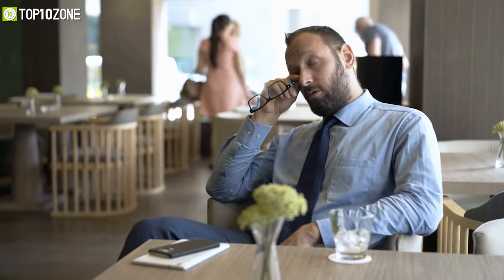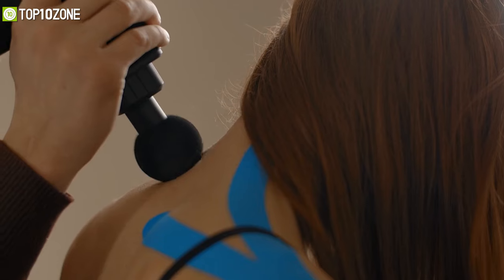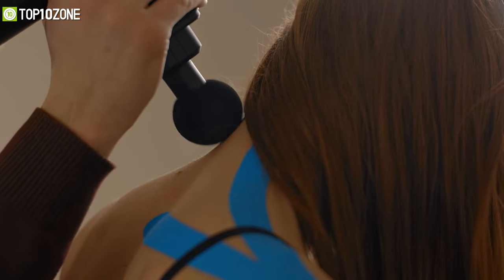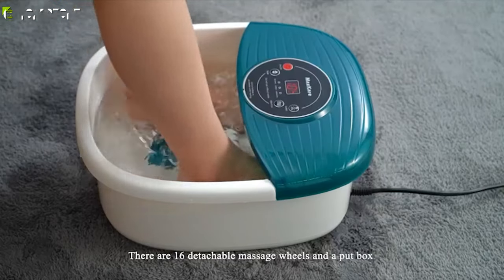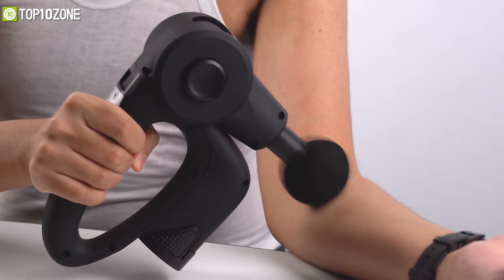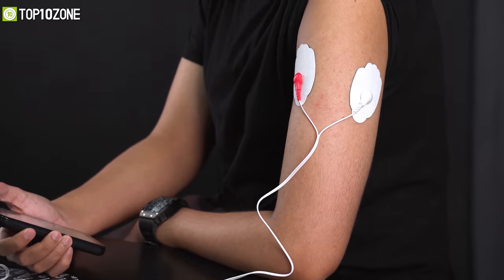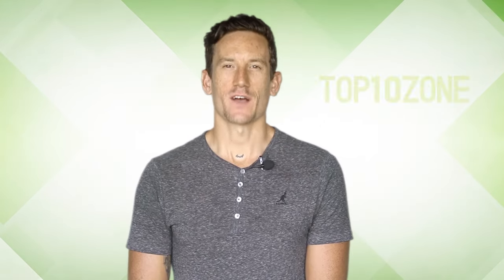Whether you are sore from sitting all day or just more stressed out than usual, a body massager can provide quick and effective relief. But it can be hard to know which one is best suited for you, and that's why we have gathered together a list of the top 10 best body massager machines that will treat muscle pain, improve stiffness, and encourage blood flow. So without any further delay, let's jump right in.